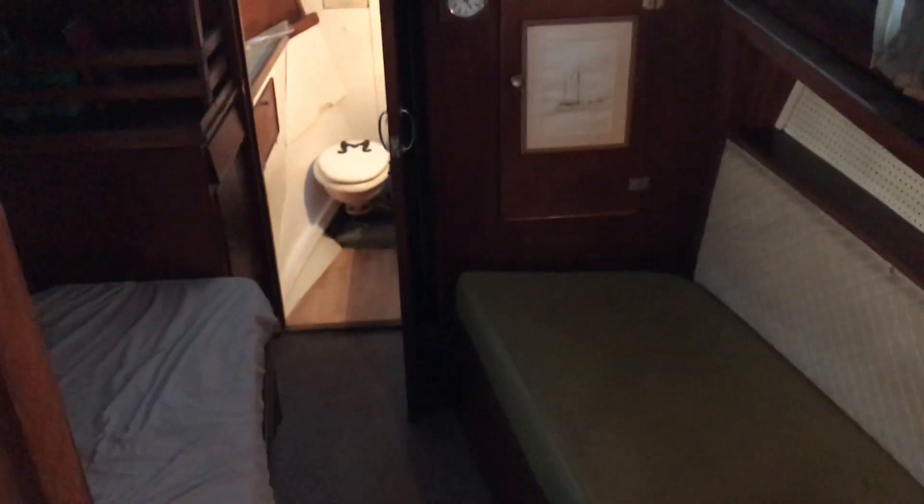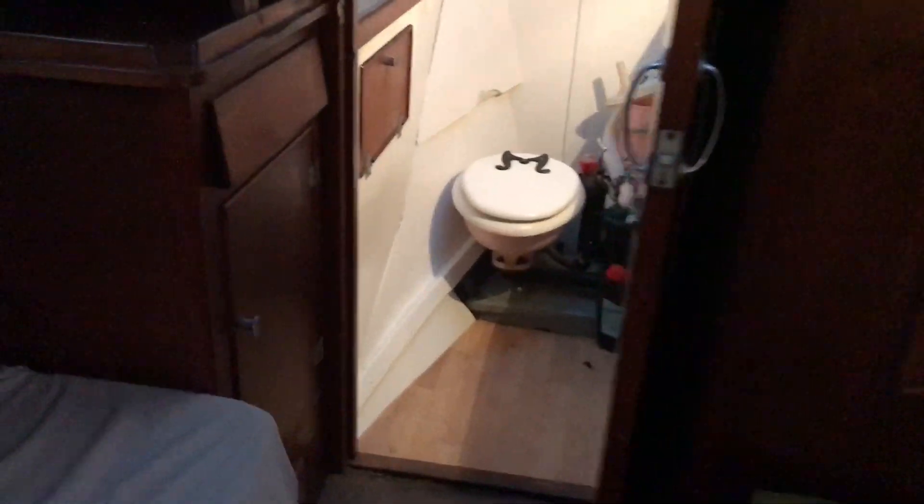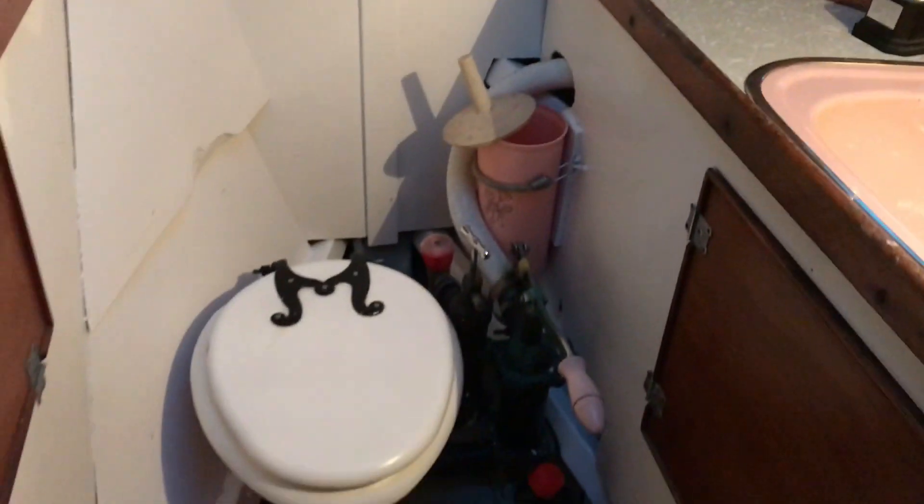Then going down into the forward cabin. On the port side we have a double berth there, single berth on the starboard side. Down a couple of steps. Now we have an ensuite head.